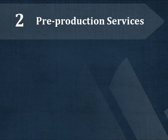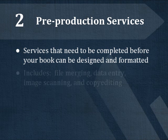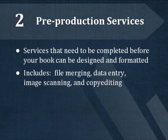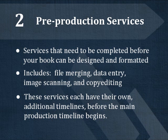Step 2 is Pre-Production Services. Pre-Production Services are any services which need to be completed before your designer can put your book together. This includes file merging, data entry, image scanning, and copy editing. Each of these pre-production services comes with its own additional timeline, separate from the main production timeline.